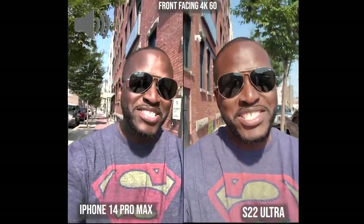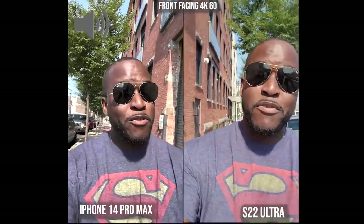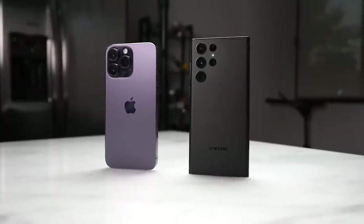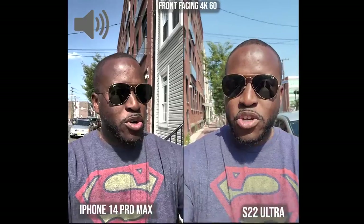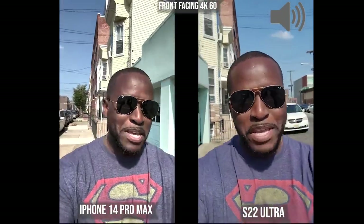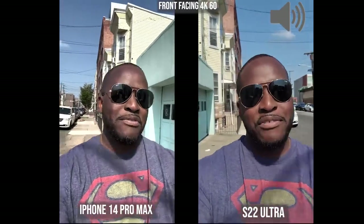Welcome to another battle video. This time it's between the iPhone 14 Pro Max and the Galaxy S22 Ultra. This is not just a camera battle — we'll look at other things including gaming, speakers, and temperatures. We're starting off with the cameras, shooting front-facing at 4K 60 for both. Big shout out to Kevin the Tech Ninja for being the action guy for the action camera shots you'll see later.